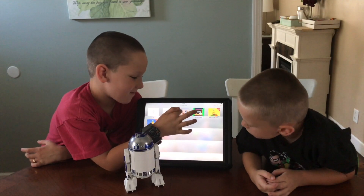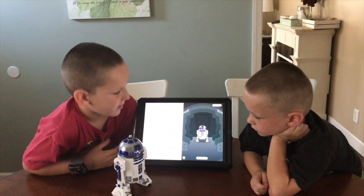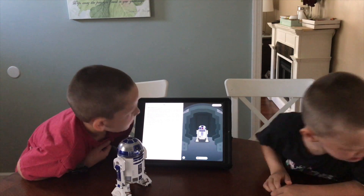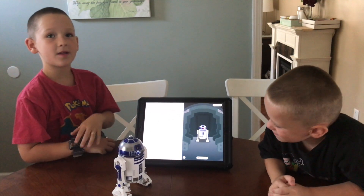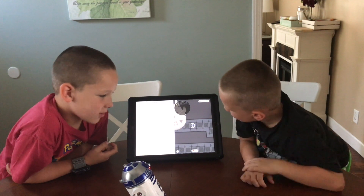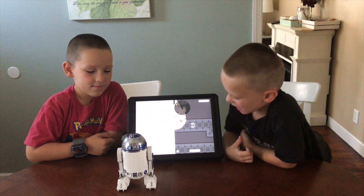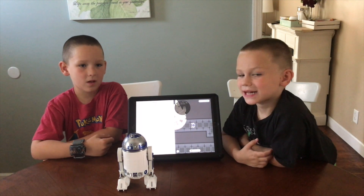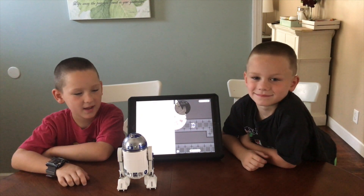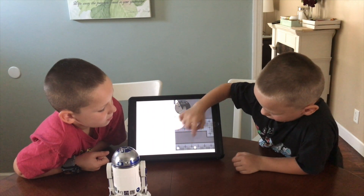R2D2 by Sphero — let's check it out. Now if you're familiar with the Swift app, it's easy to teach kids like me and little geeks everywhere how to code. In Swift we have our droid connected. This is an 'Escape the Death Star' mission and it will walk us through, in code, how to escape the Death Star. I'm going to click run code and see what happens.